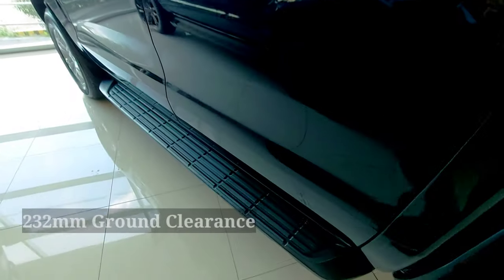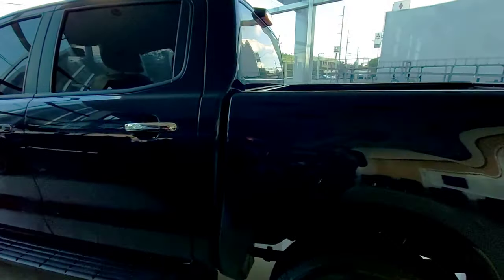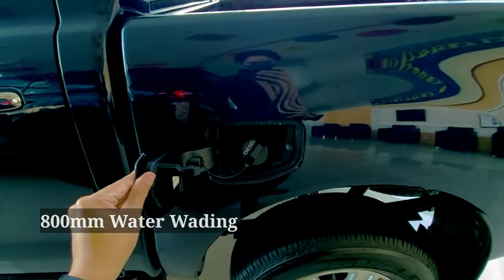Then standard din ang side steps. Also, ground clearance is 233 — best in class ground clearance. Capable ito na mag water wading up to 800 millimeters.